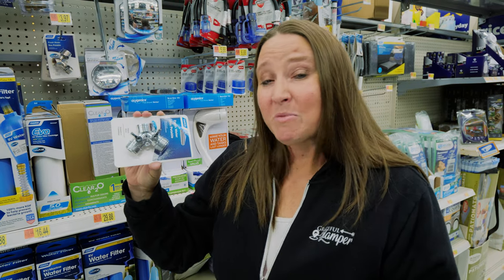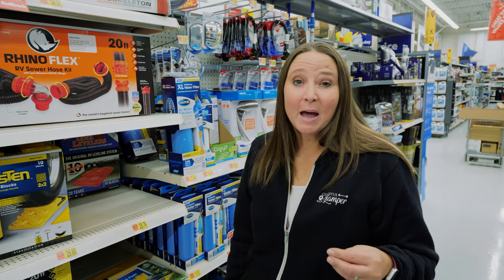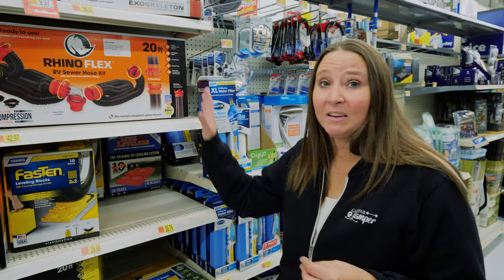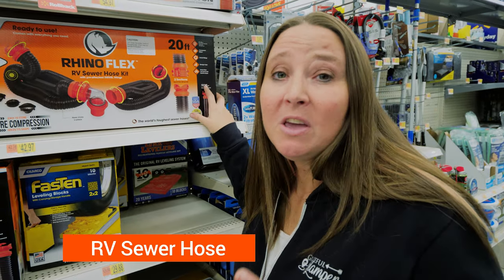Then we have a hose on the other side to rinse off people's feet, boogie boards, anything we've been using out on the beach before we put it back into the RV. This lets you run two hoses — one to your RV for fresh water and one for whatever else you need.